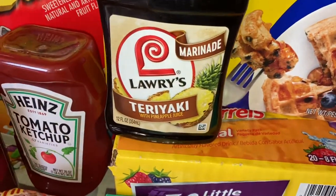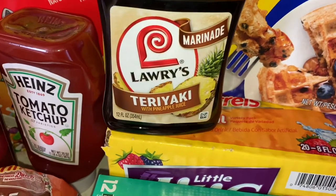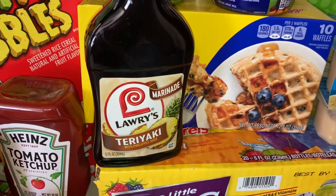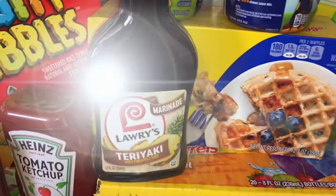I have this marinade — the teriyaki sauce — I'm going to marinate my chicken with it for my chicken stir fry. I hope that's good. My dad makes all this stuff homemade, he makes homemade seasonings, homemade sauces, homemade everything. He grows his own herbs and vegetables and all that kind of stuff.